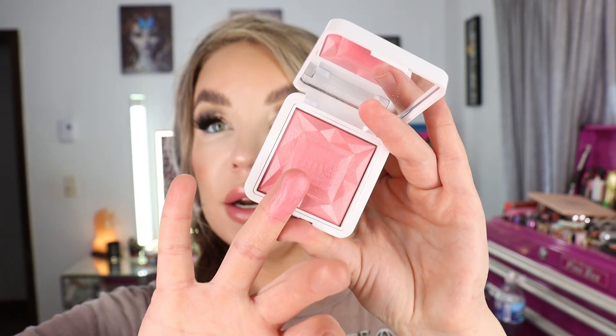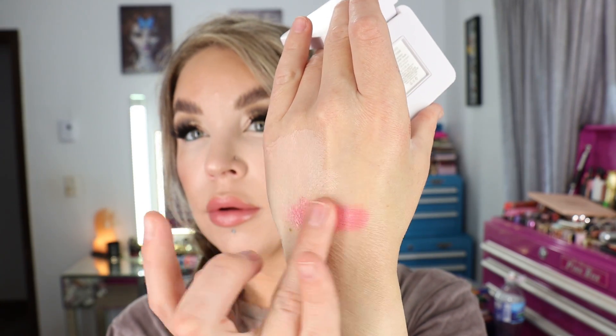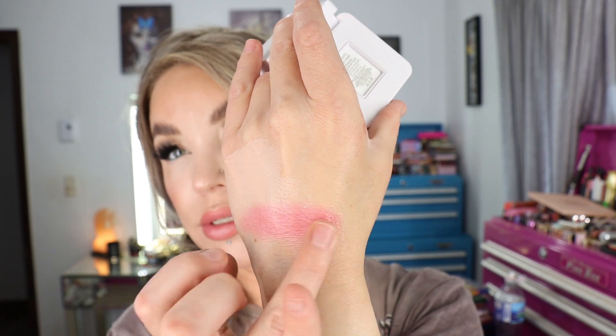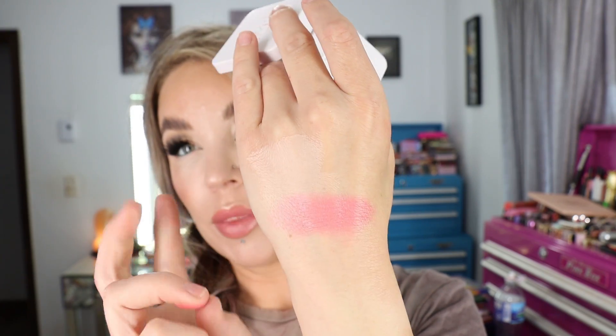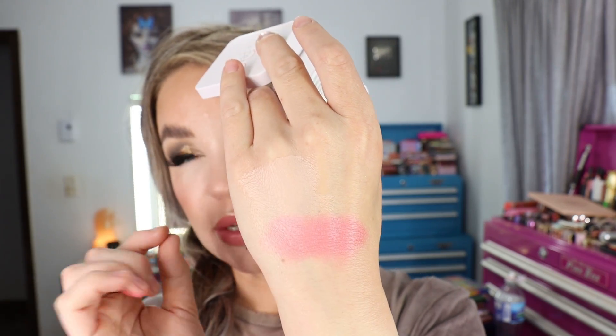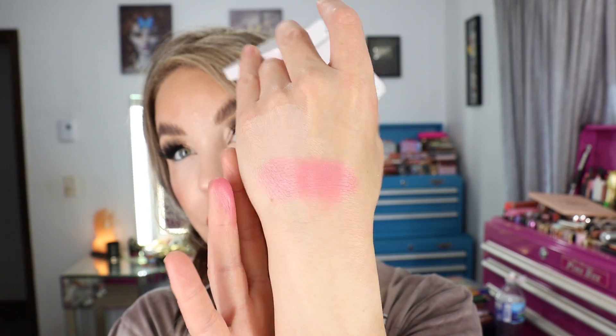The shade I got is French Rosé. When you blend it out you can really see the shine. If I go heavy without buffing it out enough, it does emphasize a little bit of texture — I have a small scar on my cheek and it made it slightly more prominent. Not a deal breaker for me, but I just wanted to make note of that. You can kind of see the shine that this particular blush gives.